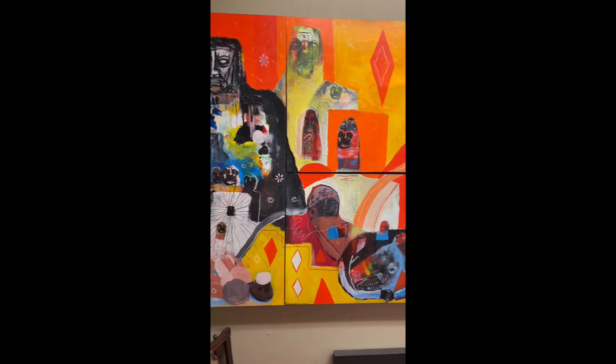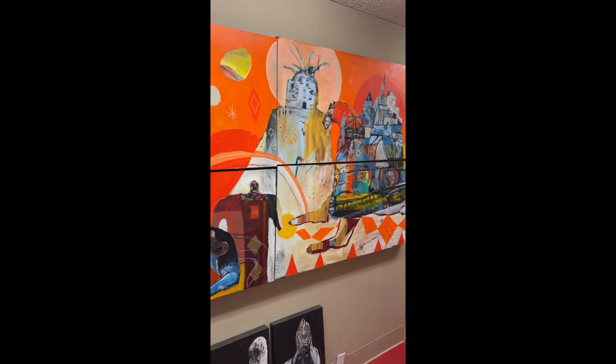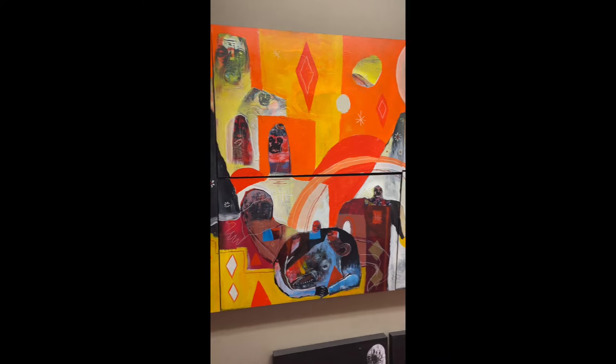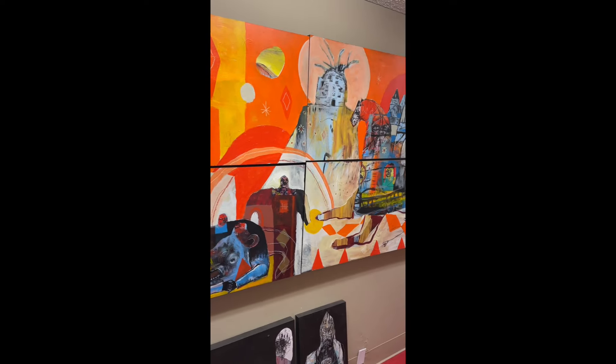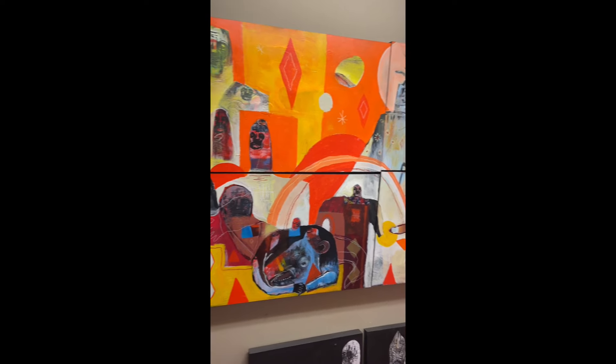I want to tell you the story about this painting I created last year called Trading Coins with Horses. As you can see it's quite a large work — about nine feet across by about five feet tall. It's on multiple panels. These panels I was working on a lot of them separately; they weren't all conjoined like this to be one painting.